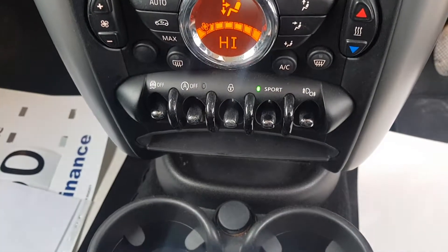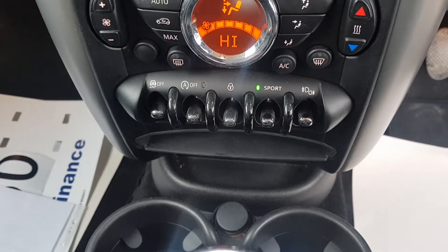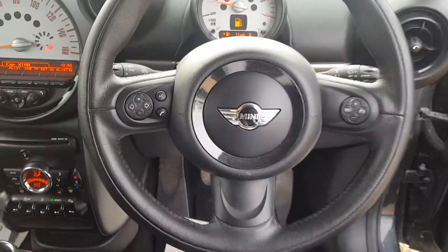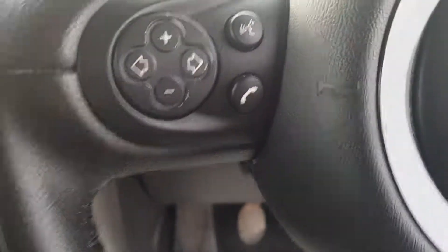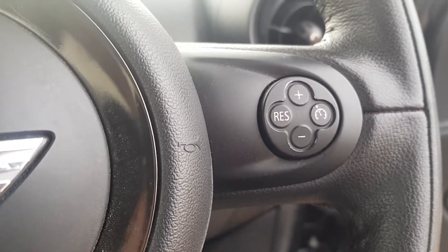You've got obviously your sport mode, stop-start on and off, traction control, and fog lights as well. And then you've got your Mini steering wheel with your volume buttons and track selector, voice command and answer and end call on the left. And on the right you've got your cruise control settings.